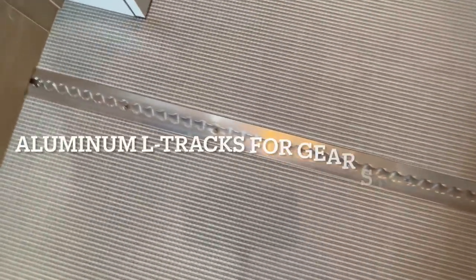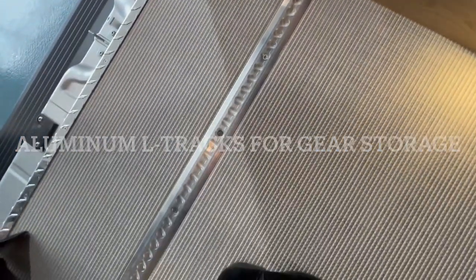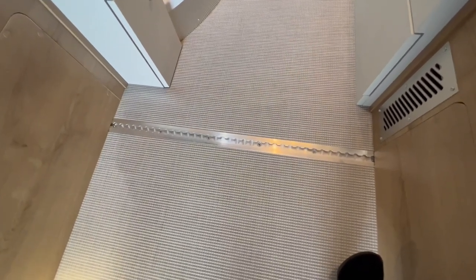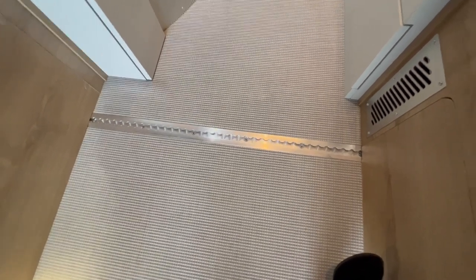Airstream also put aluminum L-Tracks in as well, also used in the Airstream 24X. These allow for ultimate gear storage — locking in your bikes, your gear, whatever you're going to use. These are great for taking your toys along with you.